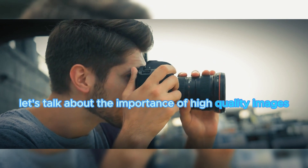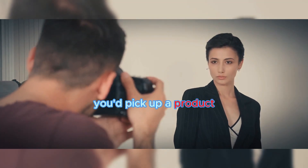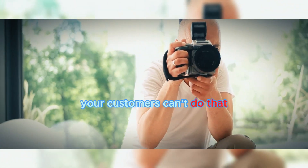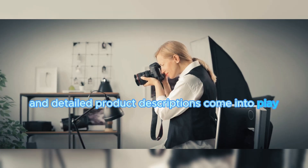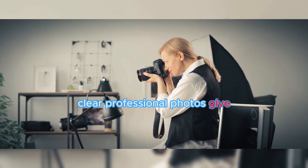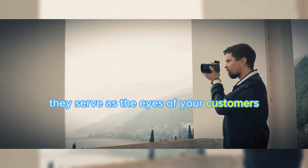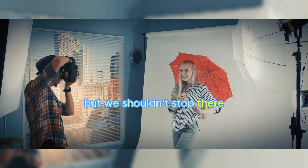Next, let's talk about the importance of high-quality images and descriptions. Imagine you're in a physical store — you'd pick up a product, inspect it, feel its weight, maybe even smell it, right? Online, your customers can't do that. This is where high-quality images and detailed product descriptions come into play. Clear, professional photos give your customers a virtual feel of your products, serving as the eyes of your customers, showing them every detail and every angle.